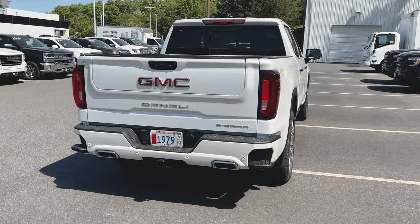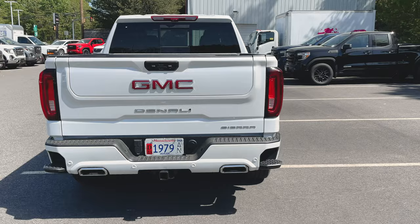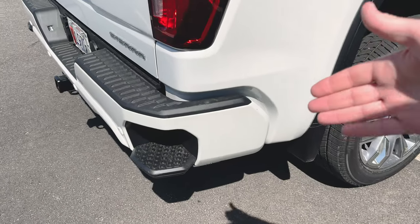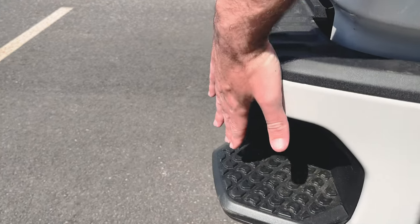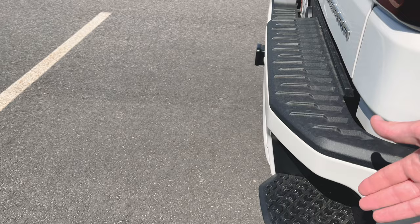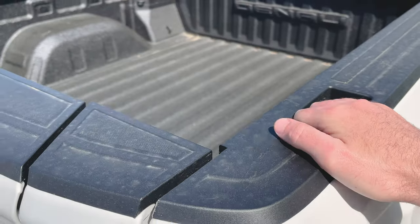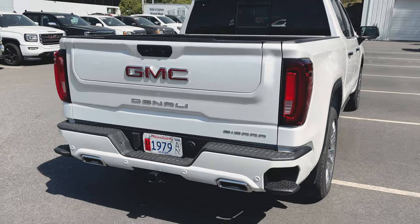As we go around the back of the truck, it's pretty much business as usual back here, however there are a couple of quick changes. One in particular that I didn't notice until today is the step in the easy step rear bumper — it actually protrudes out just a little bit further. In the previous generation truck this was basically flush and you had to tuck your foot in to use it. Now it sticks out maybe about an inch, making it a little bit easier to get your foot in, grab on, and pull yourself up into the bed of the truck.